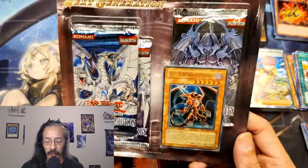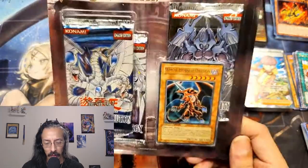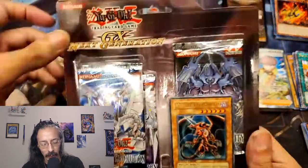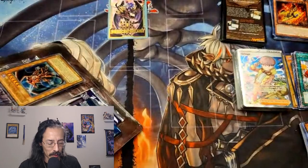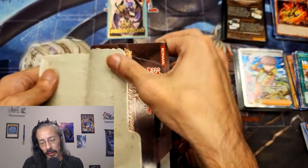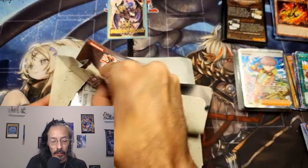I see these for about 60 to 90 dollars depending on where you find them, and if I'm gonna open anything on my birthday, this is definitely the one I really wanted to open. We have Cybernetic Revolution, Elemental Energy, and Shadow of Infinity, I believe. If you guys like vintage Yu-Gi-Oh openings, like, subscribe, comment — support the channel — and in the future hopefully we can open a lot more stuff like this.